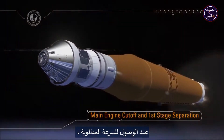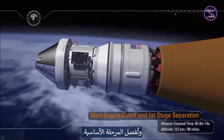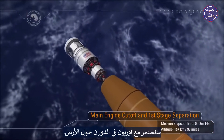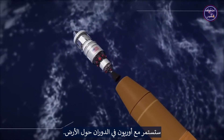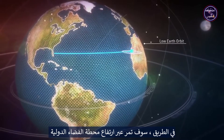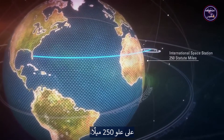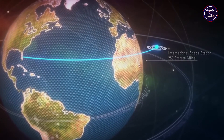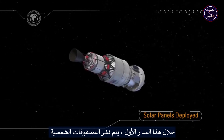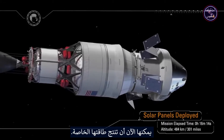Once at the desired velocity target, the core stage engines are shut down and the core stage separates. The interim cryopropulsion stage with Orion will continue to orbit the Earth. Along the way, they will pass through the altitude of the International Space Station at 250 statute miles. During this first orbit, the solar arrays are deployed so that Orion no longer needs battery power — it can now produce its own power.